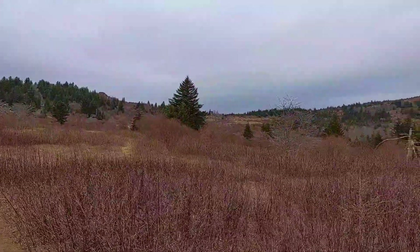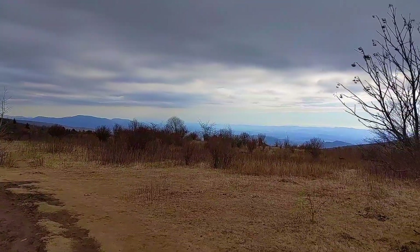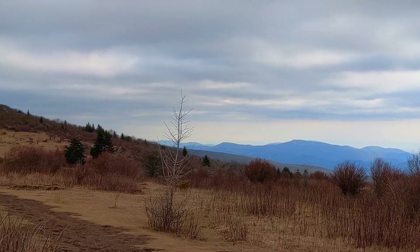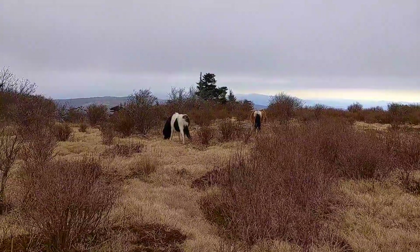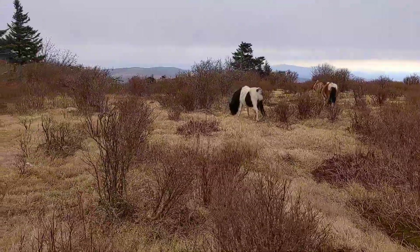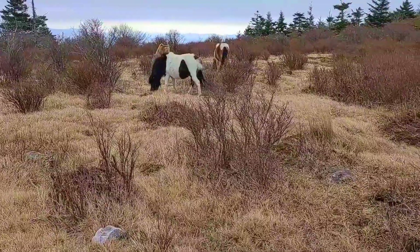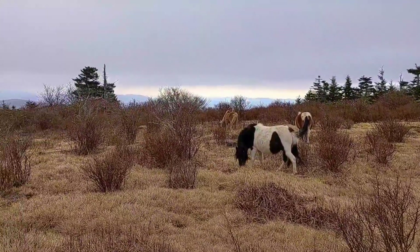I just wanted to share these beautiful views. If you ever wonder why they're called the Blue Ridge Mountains...